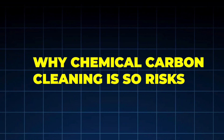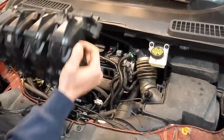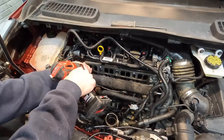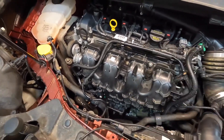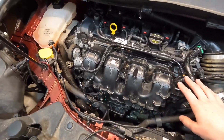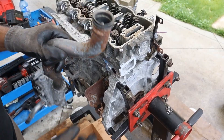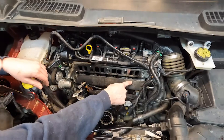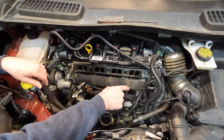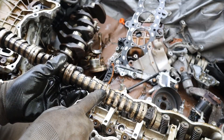Why chemical carbon cleaning is so risky? Before we talk about the Japanese method, we need to talk about what not to do. Pour-in carbon cleaners, spray cleaners, and miracle additives are dangerous because liquids don't distribute evenly. Engines don't compress liquid. Carbon breaks loose in chunks. Debris can damage valves, pistons, and turbos — hydro lock, vent valves, melted catalytic converters. These failures are common enough that many Japanese manufacturers explicitly avoid chemical intake cleaning in their service philosophy. Instead, they focus on prevention, airflow, and operating conditions.